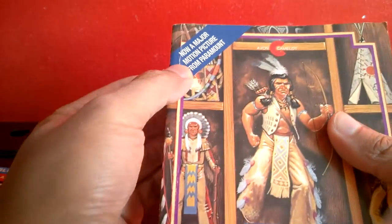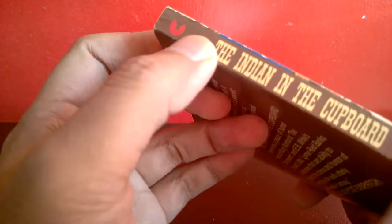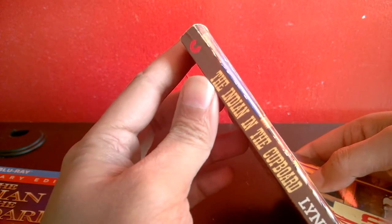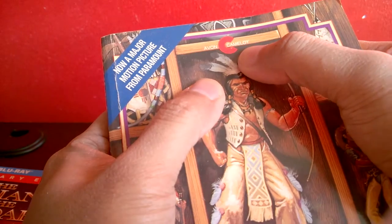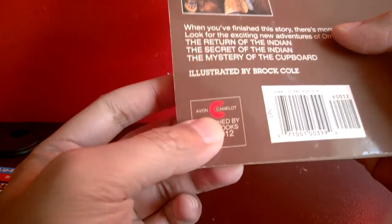The book says right on the cover 'Now a major motion picture from Paramount.' And this logo — it looks like a Criterion logo, or the modern Criterion style. Criterion Collection definitely has a logo just like that.